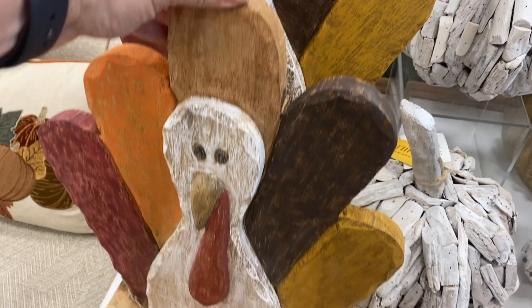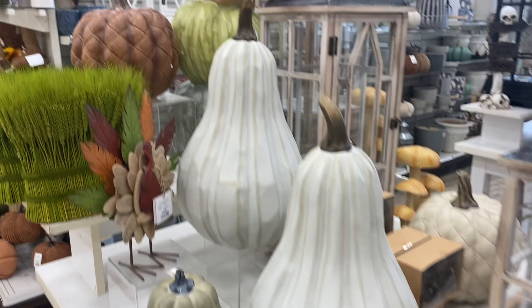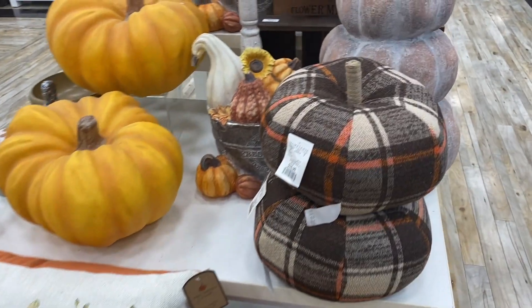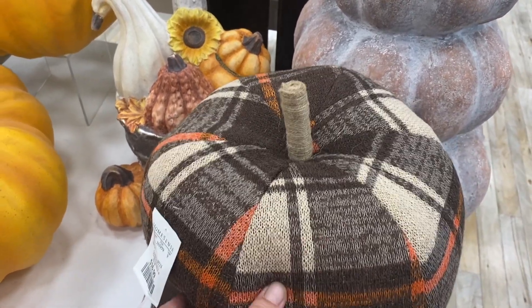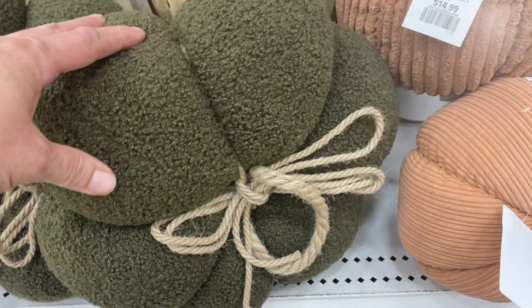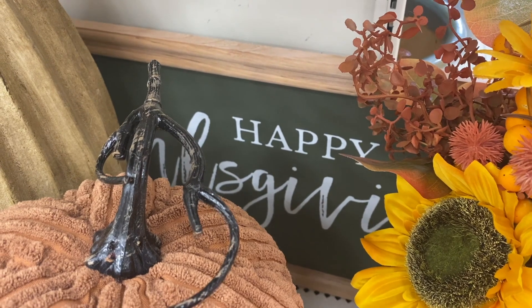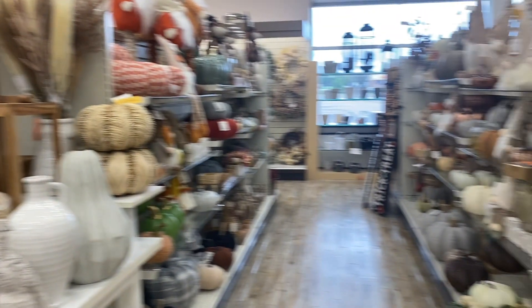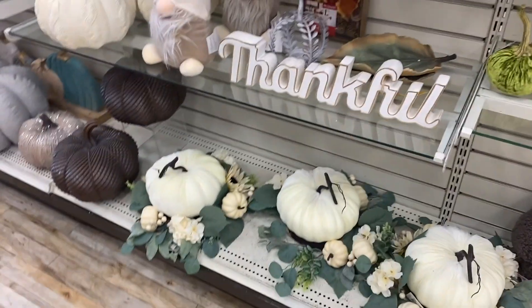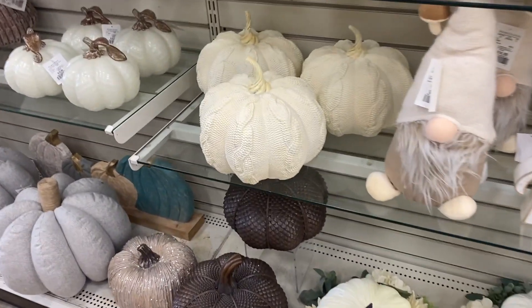Hello my friends and welcome to my channel! Today I'm taking you along with me to our local HomeSense — I live in Ontario, Canada, where HomeSense and HomeGoods are the same store. I'll show you what they have, including some prices. I was a tad bit disappointed because they didn't have a ton of decor, but if you're watching when this was published, you might still find some of these pieces in store.